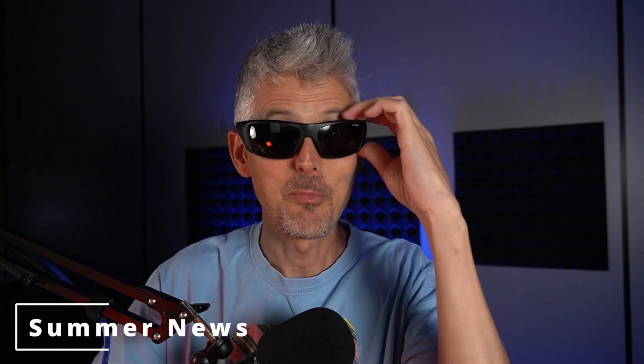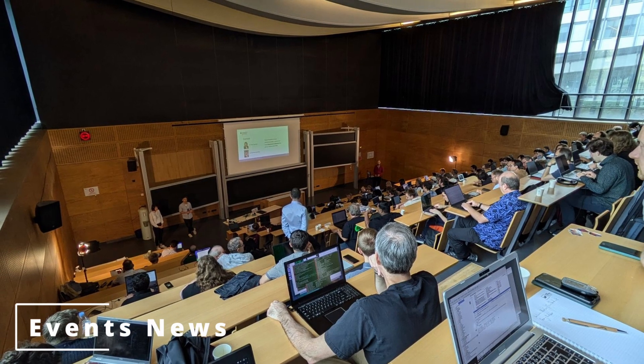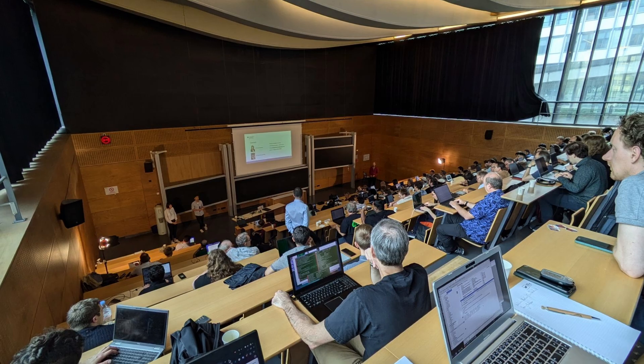Welcome to the summer edition of the open source silicon enthusiast news update. Events news first: I went to the Free Silicon Conference in Paris again and it was fantastic as usual. While these events are really great for their presentations, the reason I love to go is for the networking, the face-to-face meetings, and building the community.